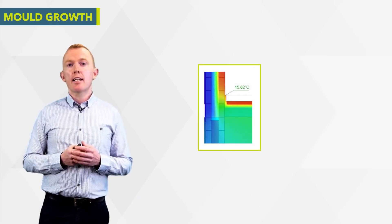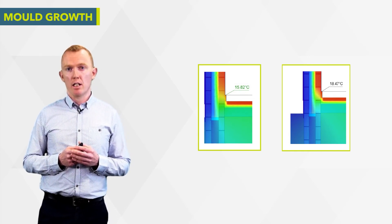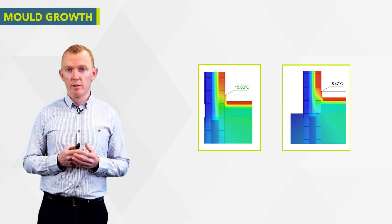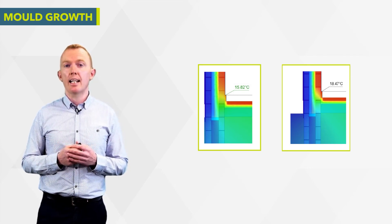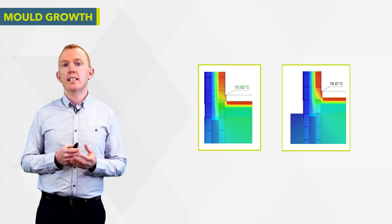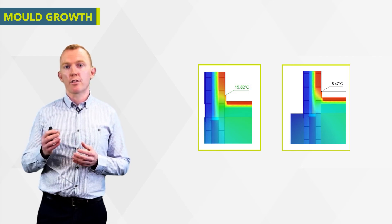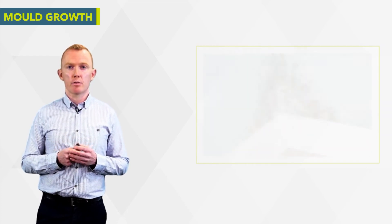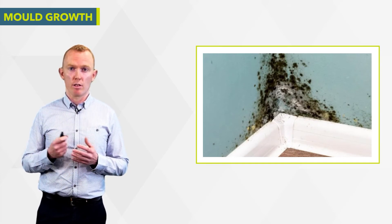By introducing Manneke aircrete blocks in the entire inner leaf, you overcome thermal bridges and reduce heat loss. The other important benefit is eliminating the risk of surface condensation and mould growth. The aircrete blocks increase the surface temperature at the junction, eliminating the risk of water droplets condensing on cold wall surfaces and forming mildew — which is not only unsightly but very unhealthy. The result is a healthier, more comfortable home.